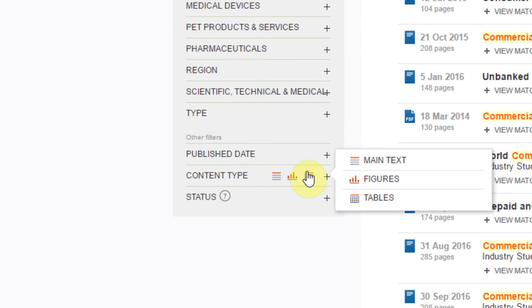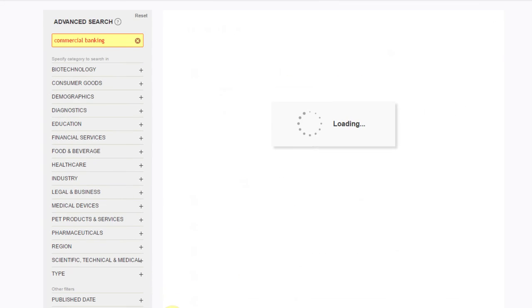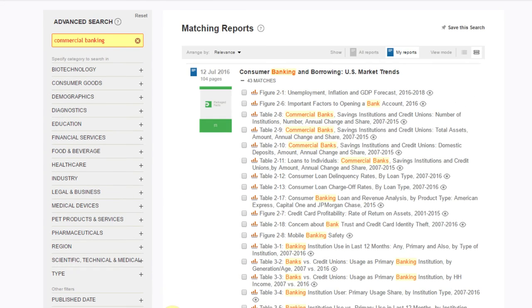The Advanced Search box allows you to filter and search for text, data, or figures. From here, you can create a custom report. Let's take a closer look at this data figure.